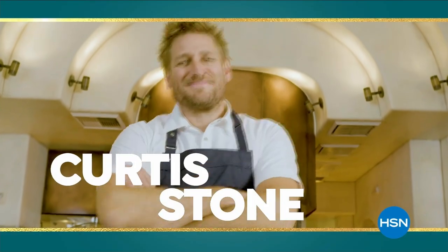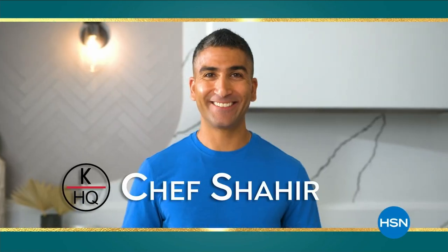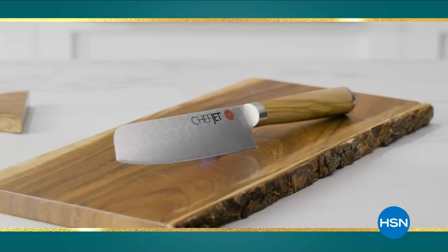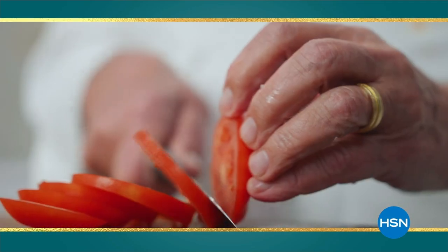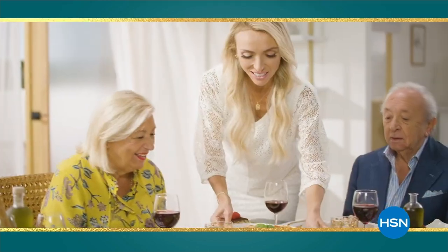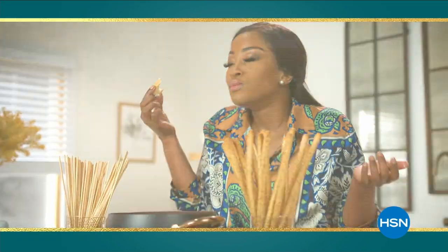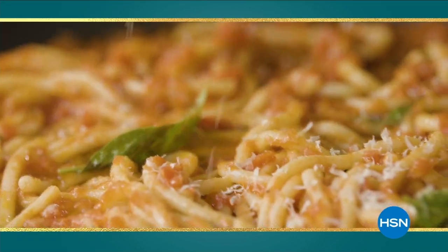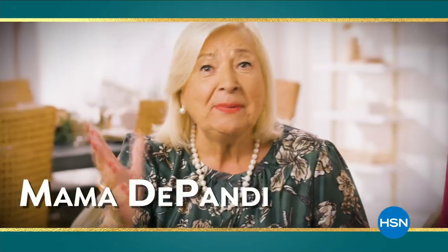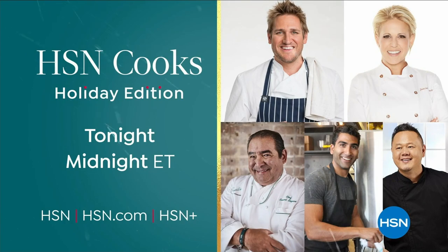All of your favorite HSN chefs are getting together for the holidays, and you're invited. It's 24 hours of the food essentials you'll need to make this season special, on TV and at HSN.com. Feast on a full day of tips, recipes, food finds, and live cooking demos. Plus get delicious Italian cuisine during the premiere of Mama Depandi. Watch HSN Cook's Holiday Edition tonight at midnight, only on HSN.